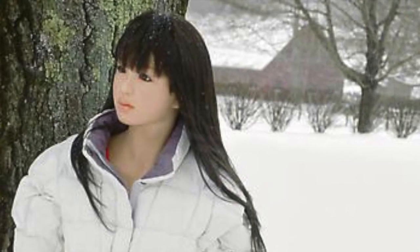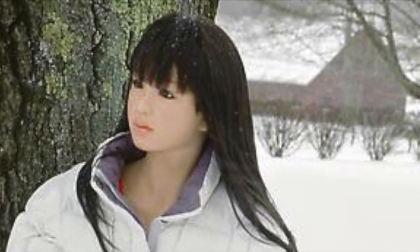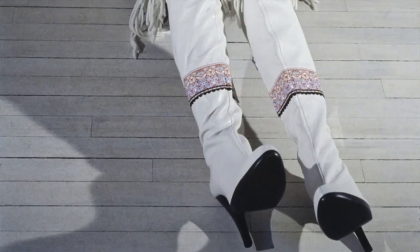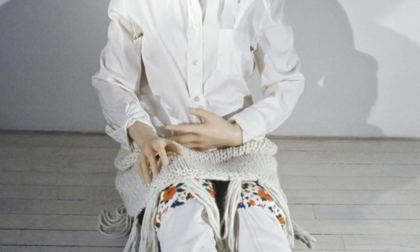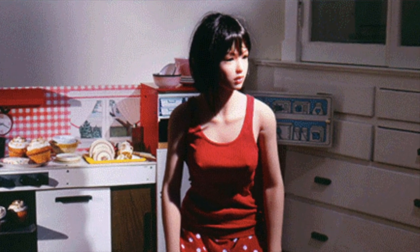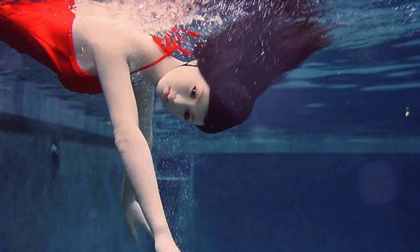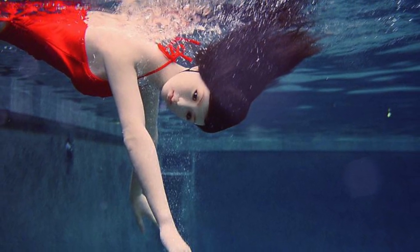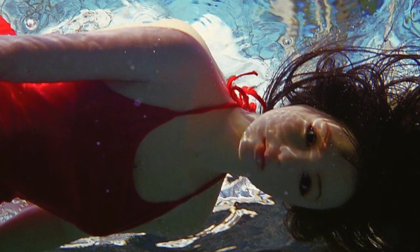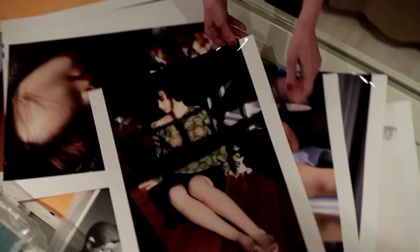When the love doll arrived I thought it was going to take me a really long time to understand how to photograph it. Then I thought, well, I've been taking pictures for a really long time — maybe the pictures I take on day one are as interesting as the pictures I take on day 100. Maybe my chronicling how I get to know the doll photographically is the real story.